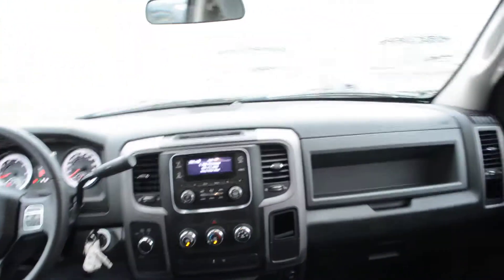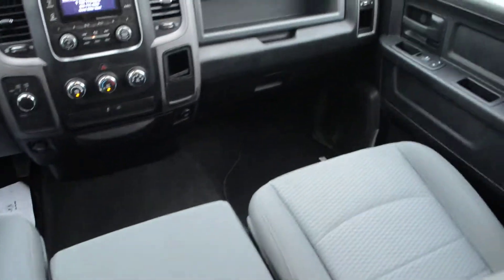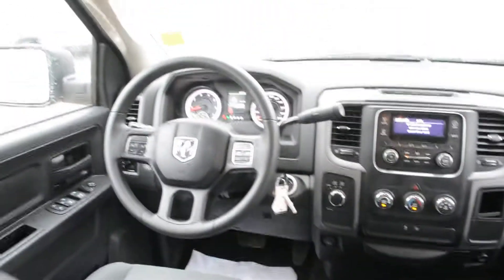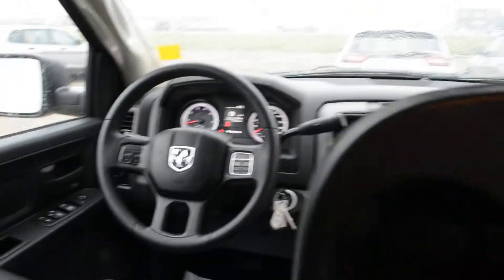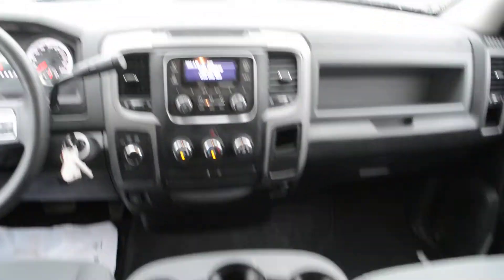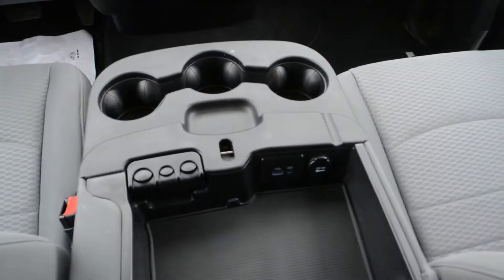Another great feature on this truck is the bench front seat option, so you can fit that sixth passenger when needed by adding a third passenger in the front. When that seat isn't needed, you can easily fold down that center console area to add a little bit more storage space when on the go.